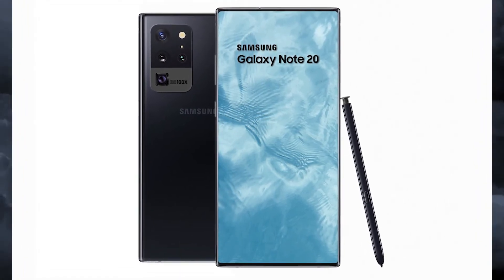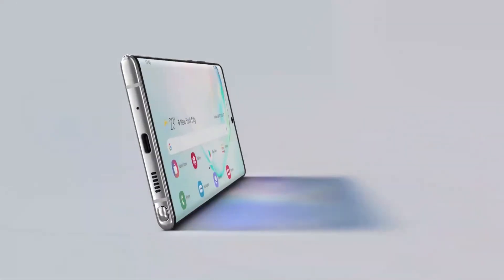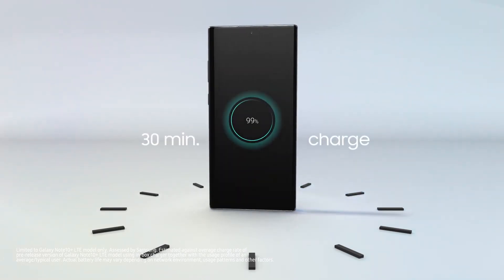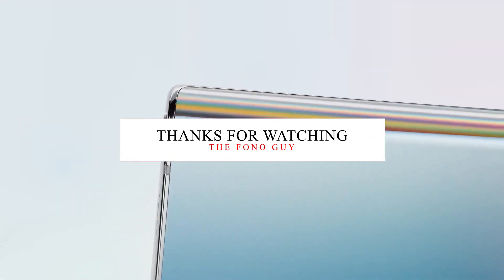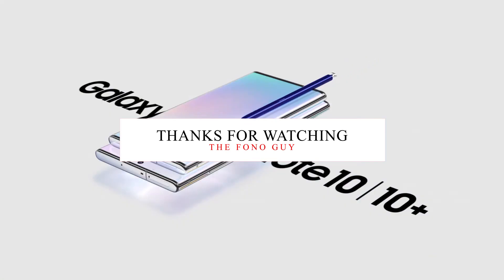The price is still not clear yet, though it's probably safe to say the Note 20 Plus will be more expensive than last year's Note 10 Plus. So guys, what do you think about the upcoming Note 20 series? Let me know in the comments, and also like this video and subscribe for more cool tech videos. I'll see you in my next video — peace out, bye!